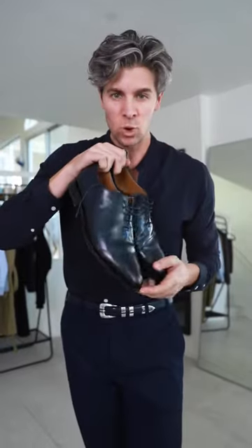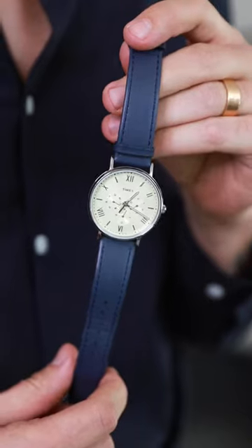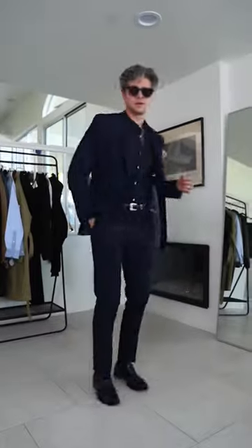The navy blue whole cut shoes you saw me wear to that last wedding, the navy blue Timex watch, more navy in the pocket square, and navy sunglasses just in case — monochrome navy blue all the way. Let me know what else we should try.